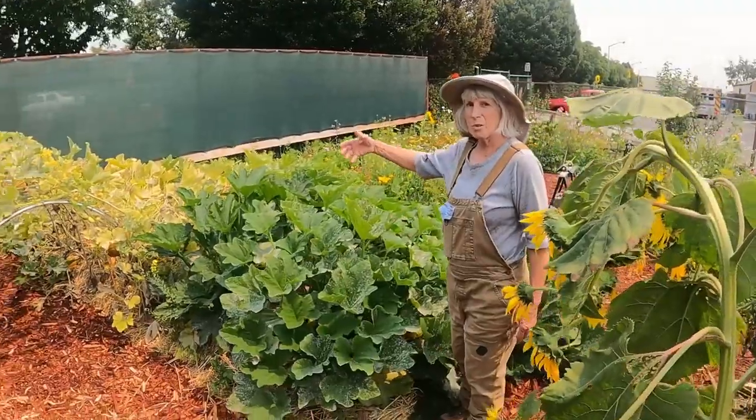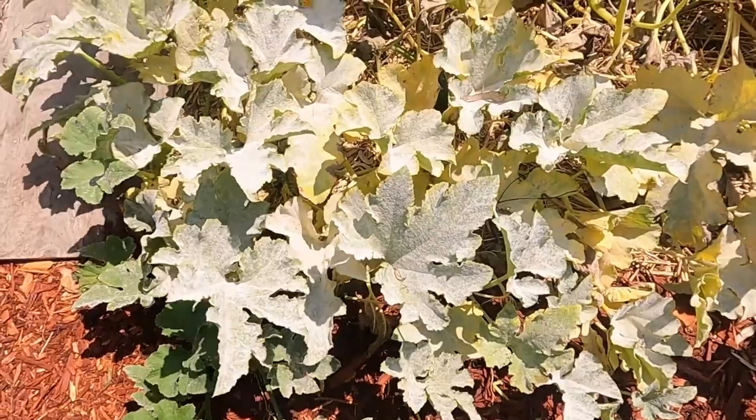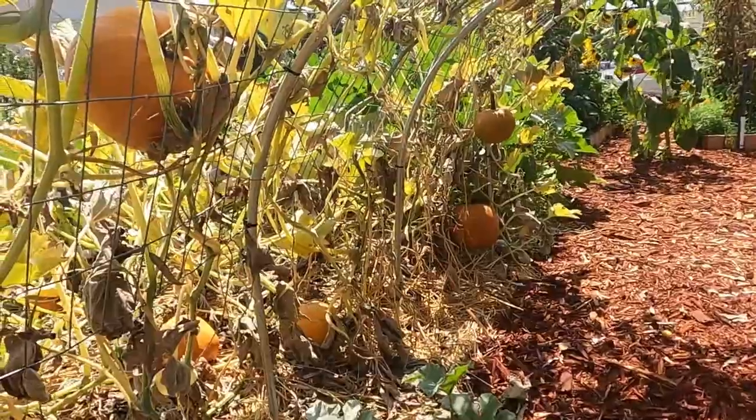This is the Hugelkultur bed where we are growing sugar pie pumpkins and squash. We're almost at end of season so the powdery mildew has moved in, but the pumpkins are still growing.